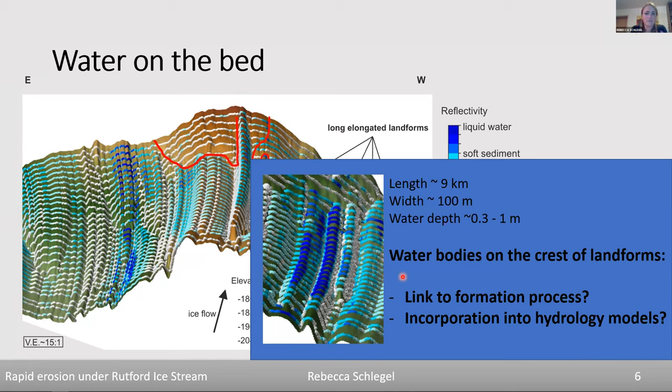The first question I'd like to raise for discussion is: can we see a link between the existence of these water bodies on the crests of landforms and the formation of those landforms? Is there a link between the two, and how do we incorporate the existence of these water bodies into hydrology models? I'll come back to that and jump into the second part of the talk about topographic changes.